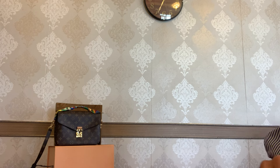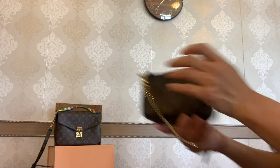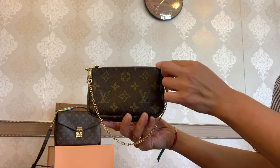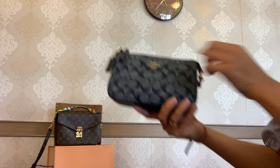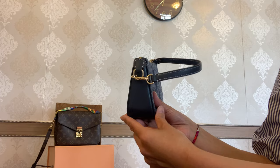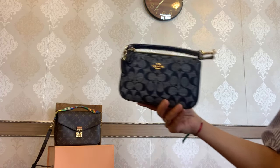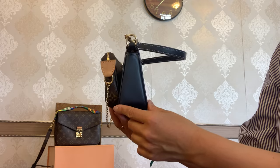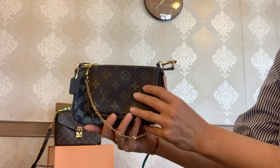Let's talk about measurements. The Mini Pochette measures 15.5 by 10.5 by 4 centimeters. The Nalita 19 is 19.5 by 11 centimeters and 5 centimeters at the bottom tapering to 3 centimeters on top, giving it a triangle shape. Seeing these two mini bags side by side, the size difference is obvious — the Nalita 19 is bigger.